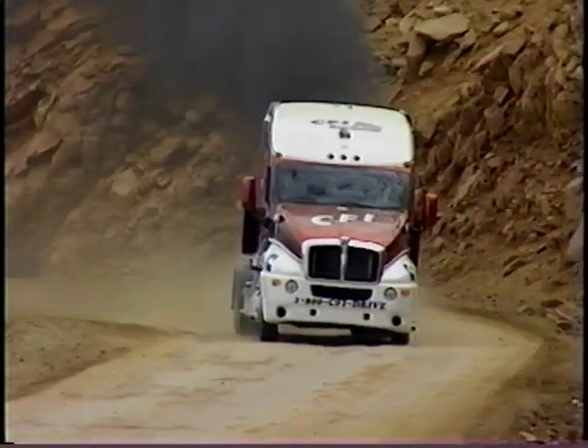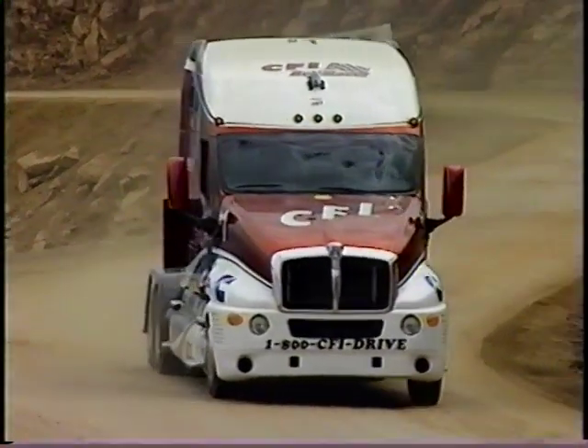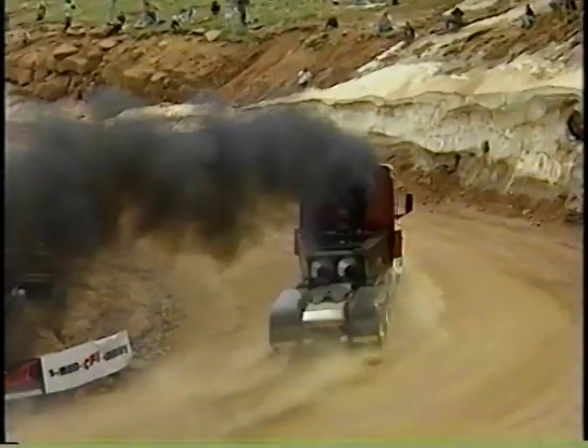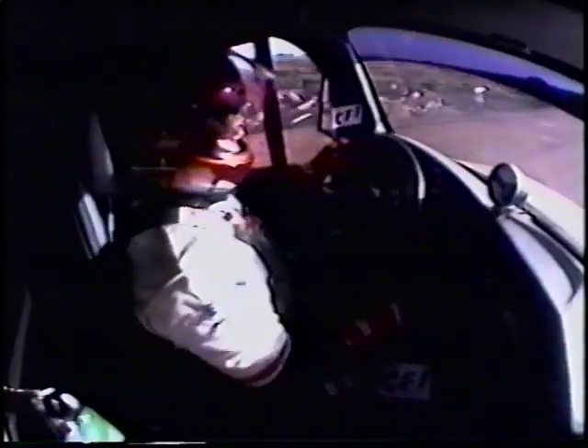Listen to the crowd in the background. Coming up is another treacherous 180-degree left-hander — you've got to get to this point and get on the brakes. Look at the wheels chattering as he hauls it down: 23,000 pounds under braking. He helps himself around that corner by actually sliding the back end out. Remember, we're also getting higher in altitude, so the two Cummins N-14 engines cranking out 3,000 horsepower will start bleeding off power due to lack of oxygen.